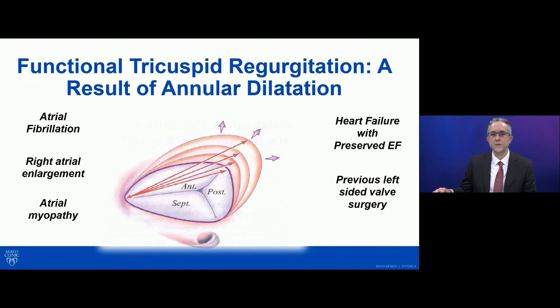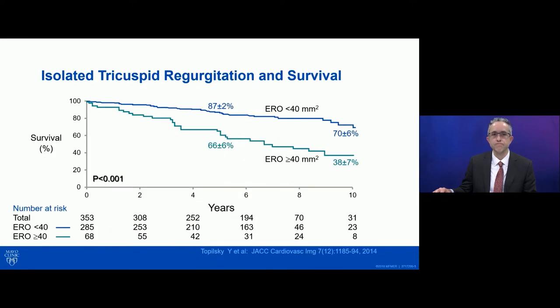What we know is that isolated tricuspid regurgitation is associated with reduced survival — the more severe it is. This is data from Mayo Clinic showing that the larger effective regurgitant orifice, particularly the threshold of 40, is associated with higher mortality. And there have been several other studies showing similar findings.